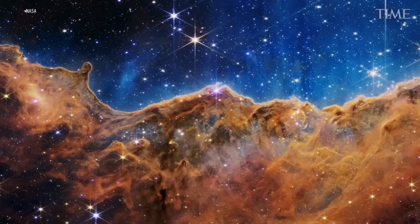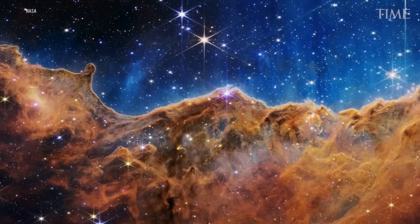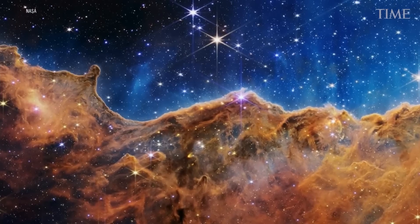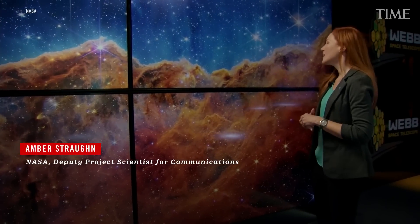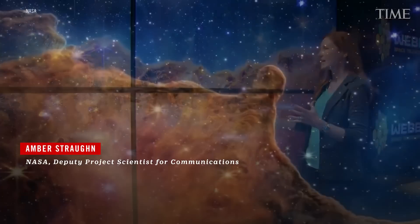This stunning vista of the cosmic cliffs of the Carina Nebula reveals new details about this vast stellar nursery. Today, for the first time, we're seeing brand new stars that were previously completely hidden from our view. One thing that really stands out is you get this sense of depth and texture from this new data.